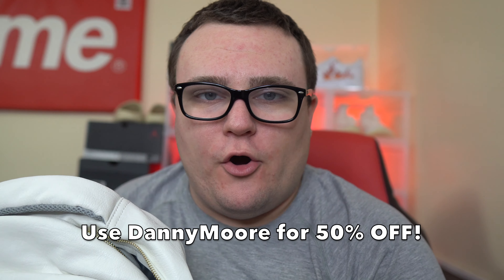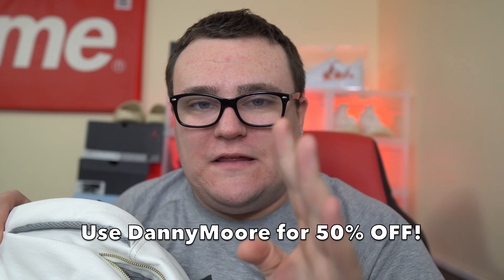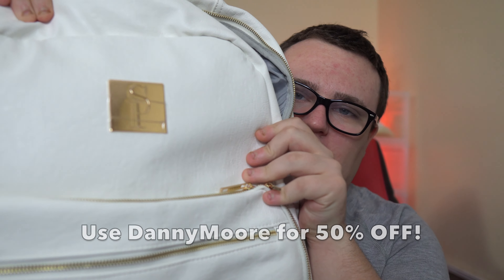They're having a sale for 50% off today for Black Friday using my link down below in the description. Make sure you use my discount code Danny Moore — my name, Danny Moore — for 50% off at SoulPremise.com.